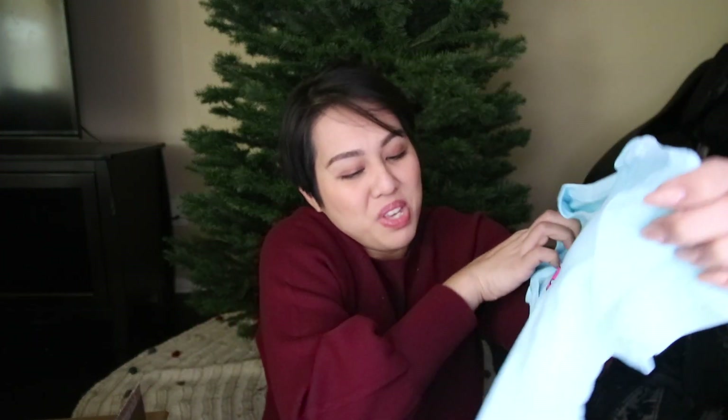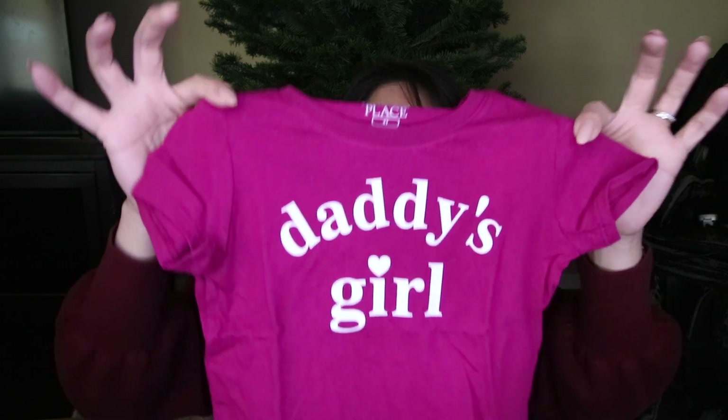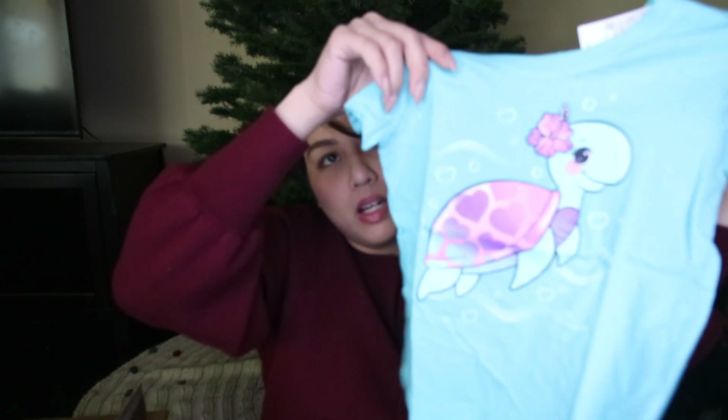This one says 'beautiful like mommy' — I'm already putting myself on a pedestal using my daughter's shirts. Daddy's girl — probably the only t-shirt with a daddy theme. And a turtle one! I also got her a bunch of jeans. This came in a set of three: dark denim, light denim, and regular denim.